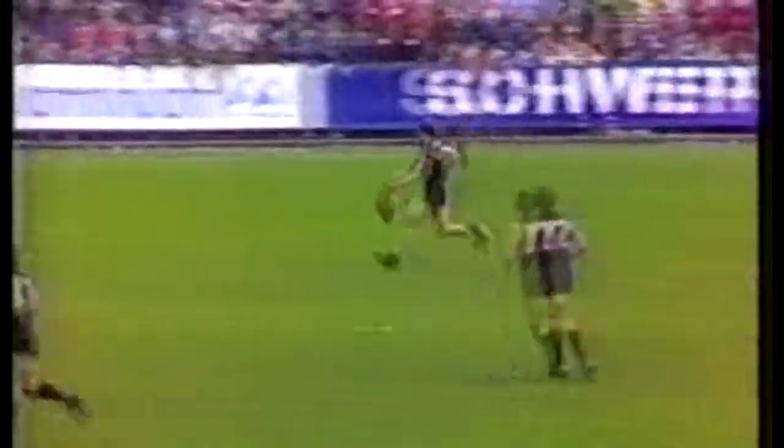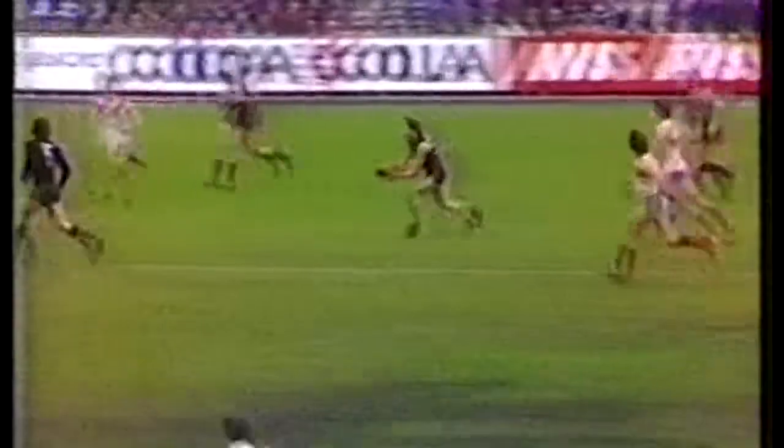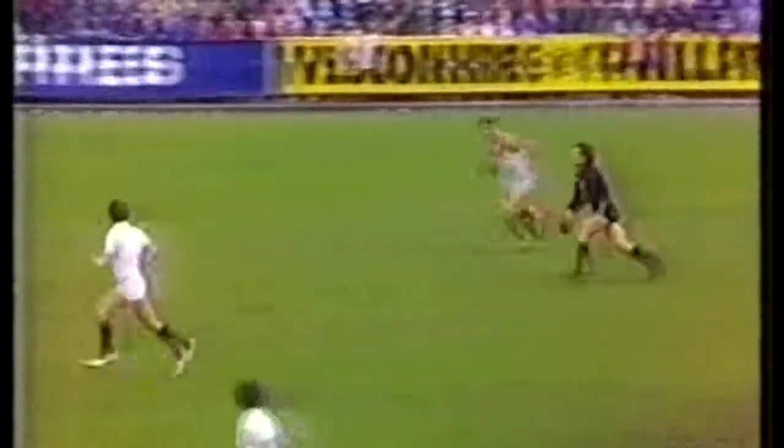Runs around his opponent, has the shot at goal. Rantell trying to get there. Greasy conditions after having the bounce — when it gets it back, gets a handball to Sheldon. Sheldon straightens up.